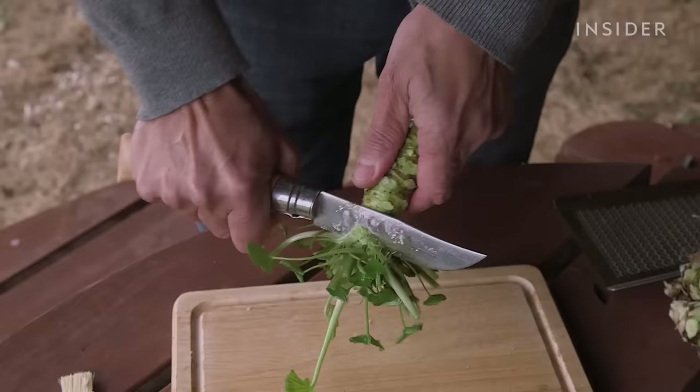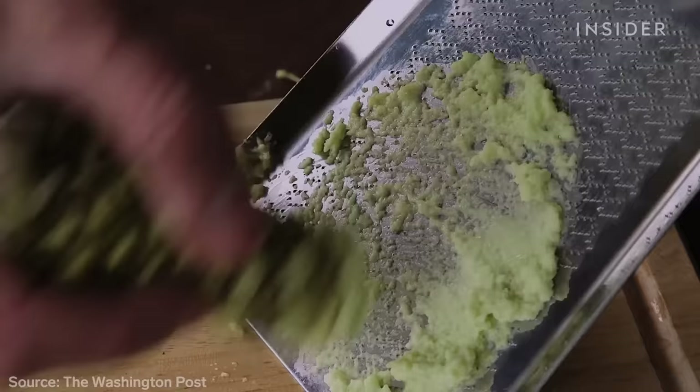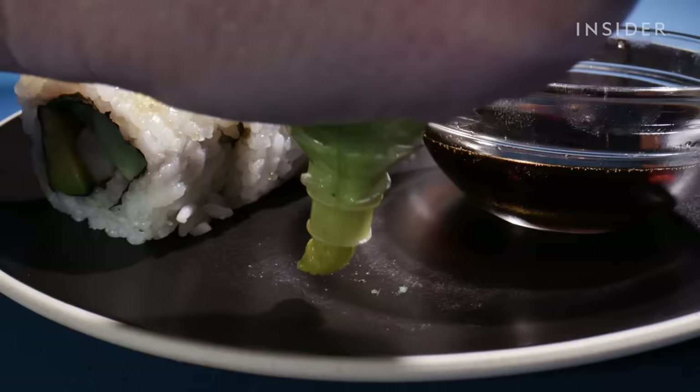Wasabi is probably the most widely faked food on our list. It's estimated only 1% of American wasabi and 5% of Japanese wasabi is real. Most of it is actually a mixture of horseradish, a sweetener, and a food starch.